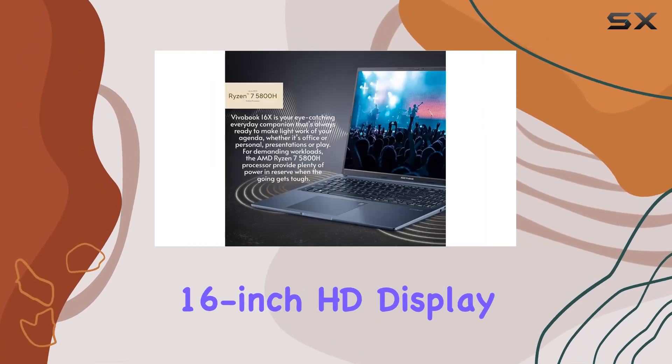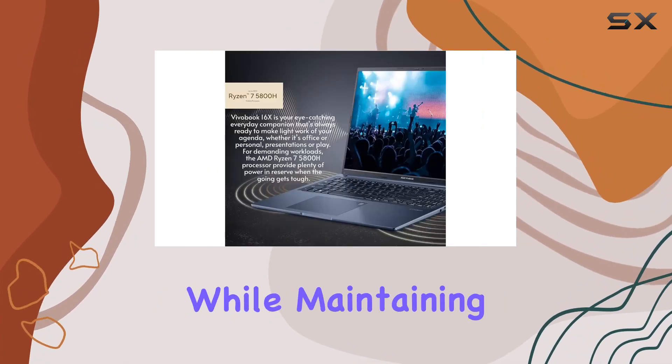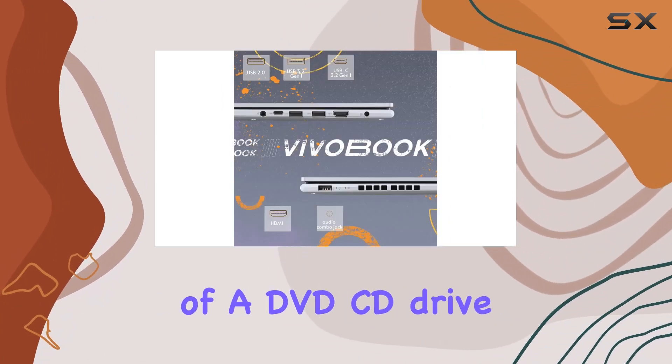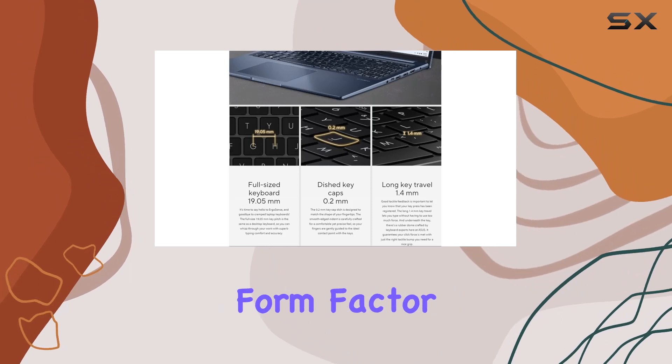The 16-inch HD display offers a visually immersive experience while maintaining a thin and light design for maximum portability. The omission of a DVD-CD drive contributes to its compact form factor.